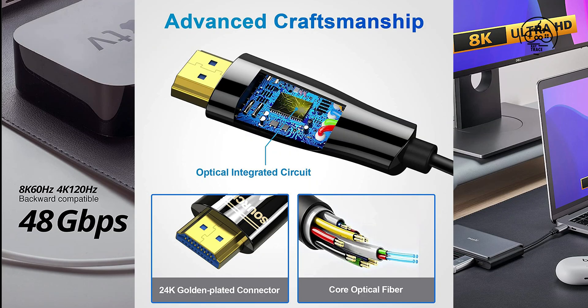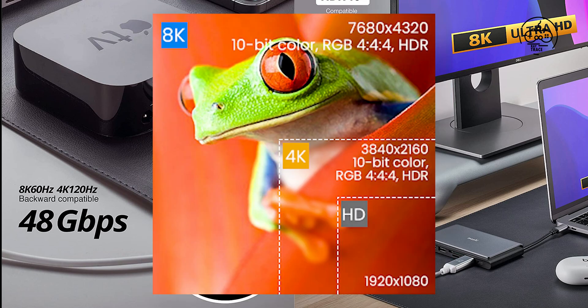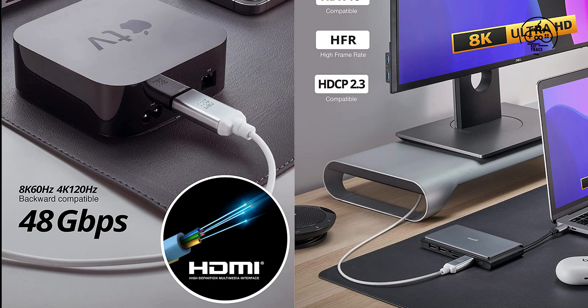This 8K HDMI cable uses a reinforced classic high-quality material design with a new smart chip, reaching unprecedented performance. The aluminum alloy shell and anti-bending tail design have been upgraded for greater durability. The plug is made of 24K gold-plated material for accurate signal transmission, and military-grade tensile nylon material greatly extends its lifespan.